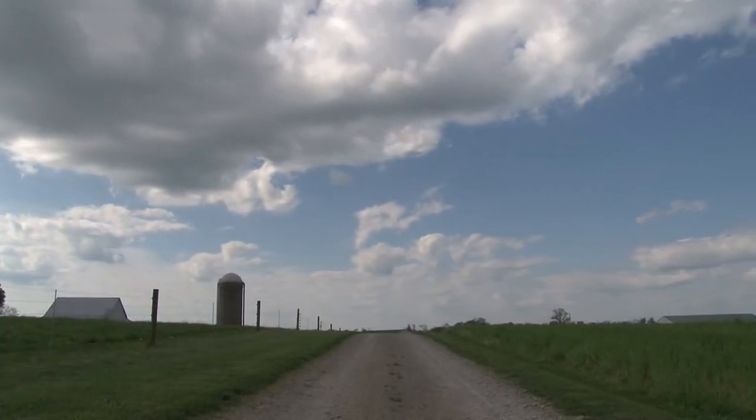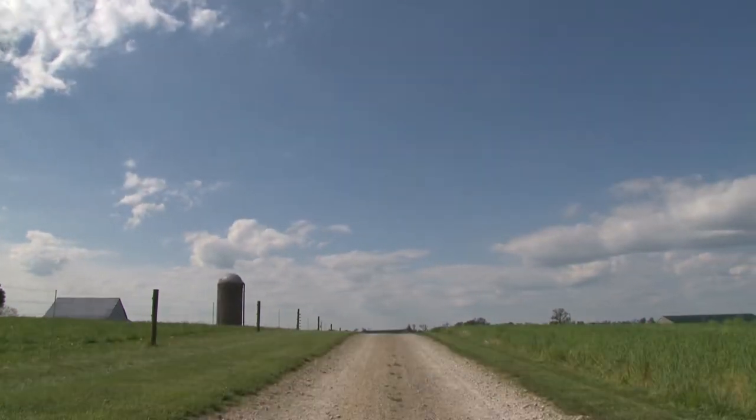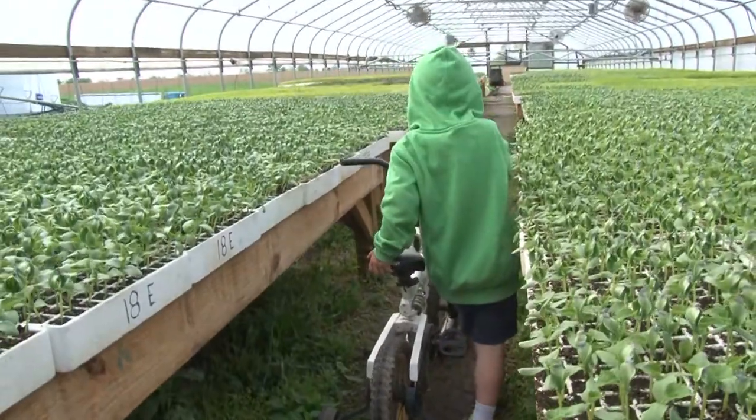On about 200 acres, the Courtneys grow just about everything you can in Kentucky — beets and radishes, onions, eggplant, cucumbers, a huge assortment of peppers, watermelons, honeydew. And many of those items grown at Courtney Farms make their way right here into the kitchen at Churchill Downs.